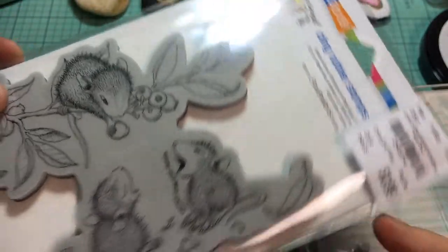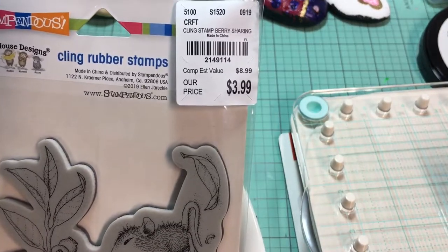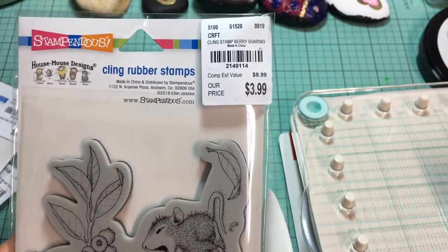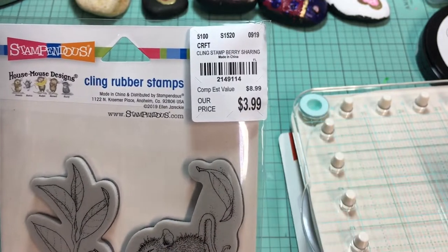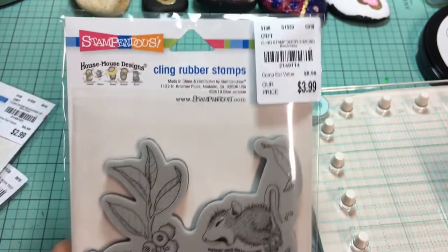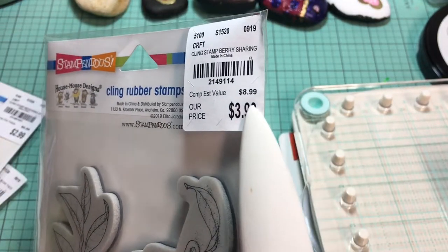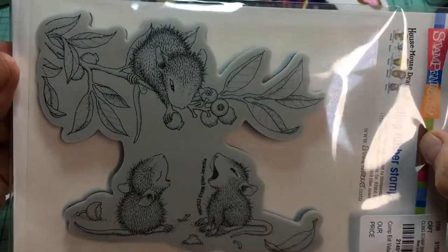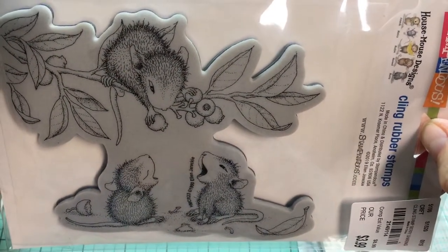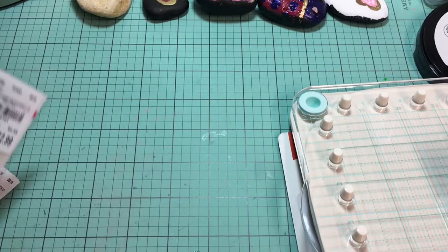If I'm understanding this correctly, most of these were originally issued on wood — red rubber wood stamps. They've been reissued specifically for Tuesday Morning. They originally were $8.99; this one I got today for $3.99. Isn't that just the cutest thing? There's a blueberry festival in Alma, Georgia, and that's got me thinking about maybe making some cute things for that.